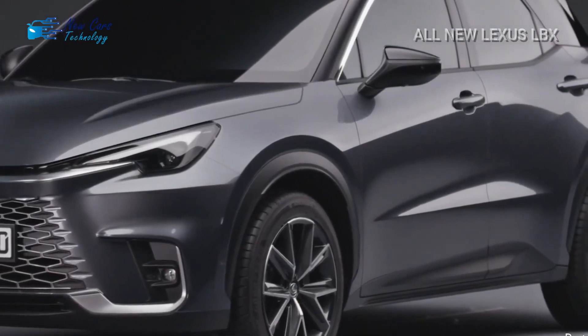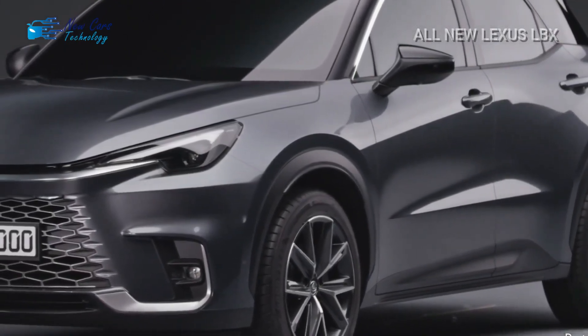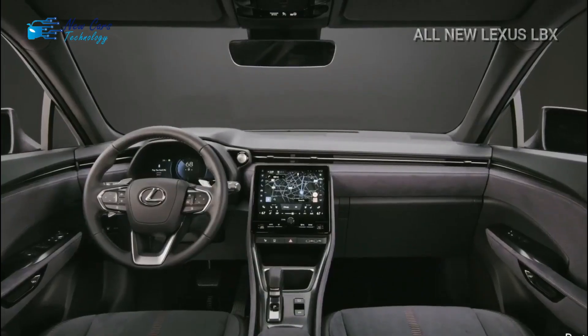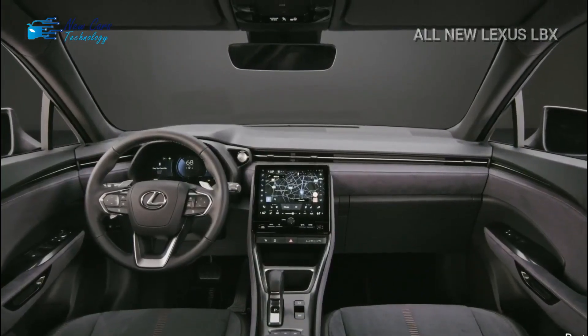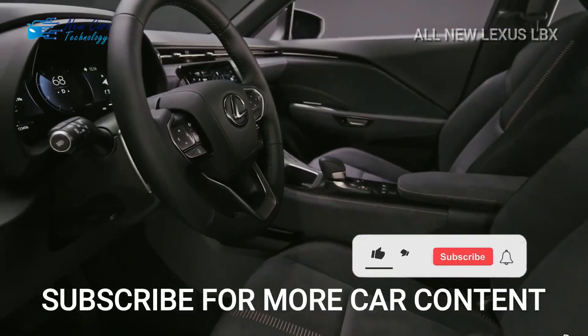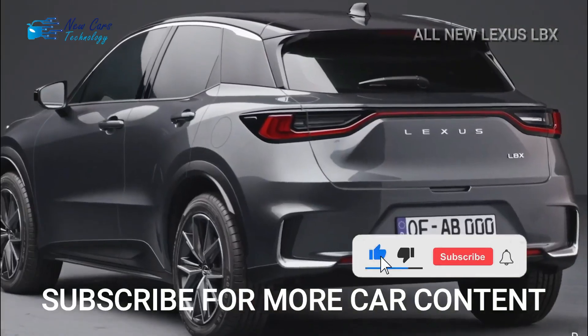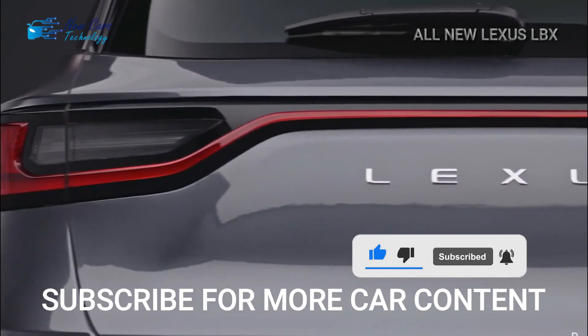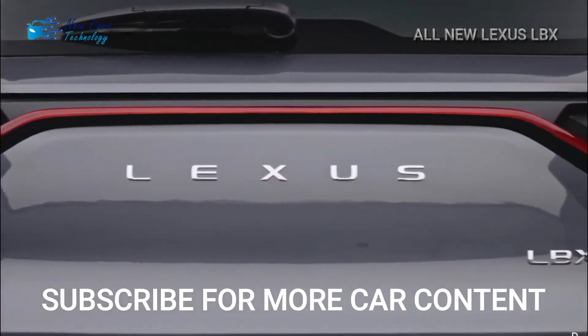The LBX is the brand's first vehicle for which European development was the primary focus. By the end of this year it is expected to go into production, and by the beginning of 2024 it will be available for purchase in Europe and other countries. Thank you for watching, and please do not forget to subscribe to the channel and activate the bell to receive all that is new and exclusive in the automotive world.